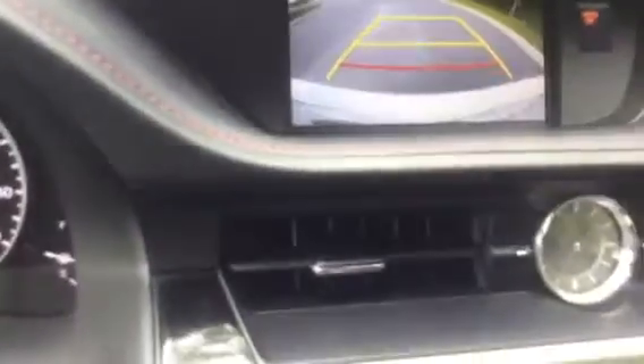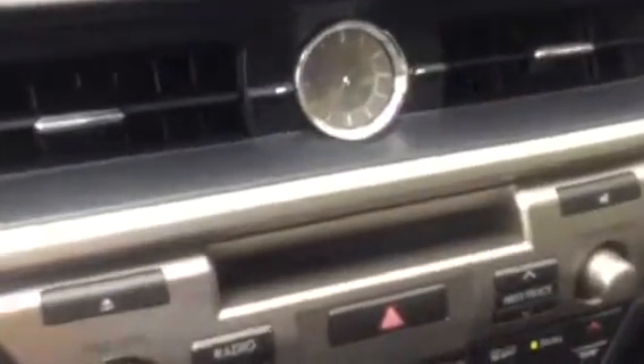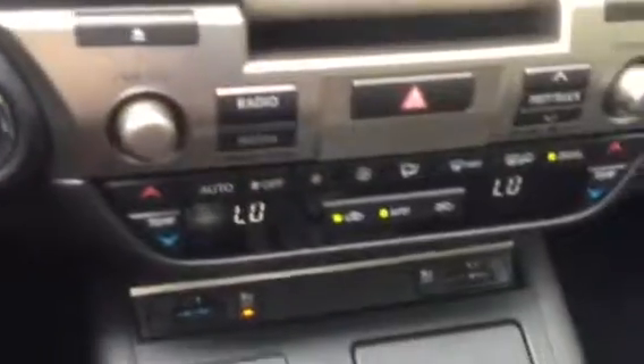It does have navigation, and I'll put it in reverse so you can see the backup camera. I love that classic dial — the clock there really shows the classic look inside this vehicle. You also have your sport mode and your eco mode, depending on how you like to drive. Over here you have your settings for the heated and cooling seats for the front, and it has the same in the back as well.